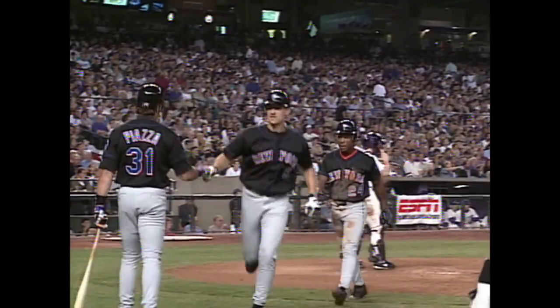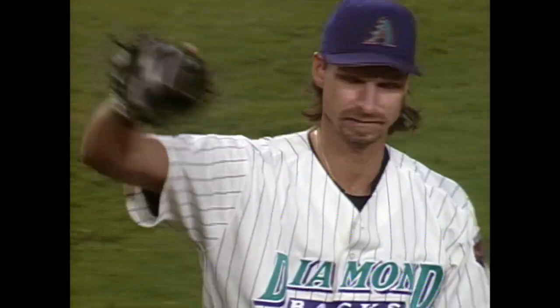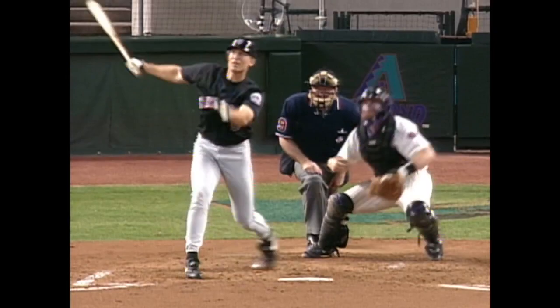The Mets now have a 3-0 lead. We were just talking about the fact that Olerod had been showing signs of breaking out and turning on the ball in a way that he hadn't in a long time. And he turned on that hanging slider from Randy Johnson and crushed it — the first home run against Randy Johnson by a left-hand batter this entire season. What a huge one for John Olerod.